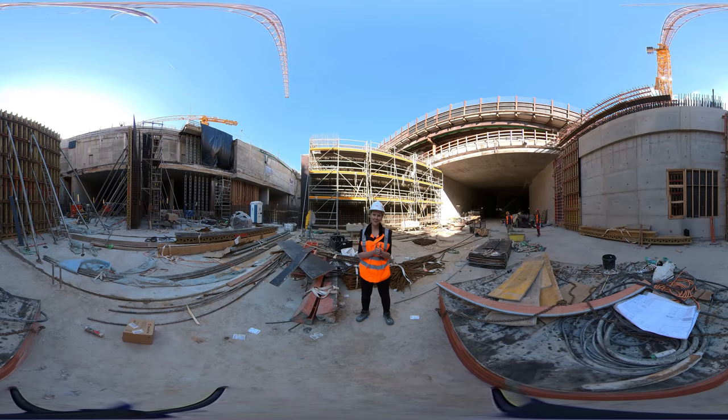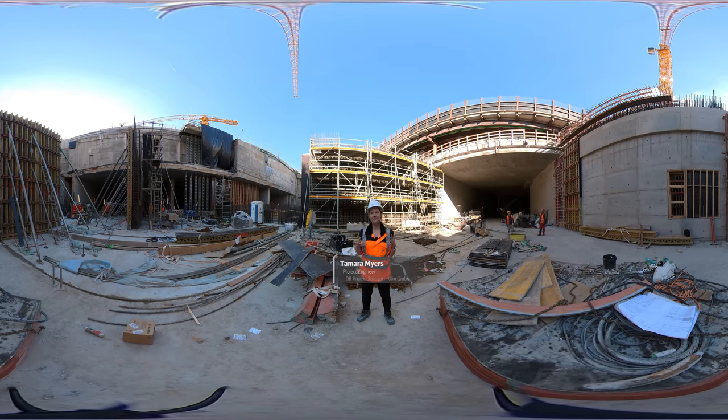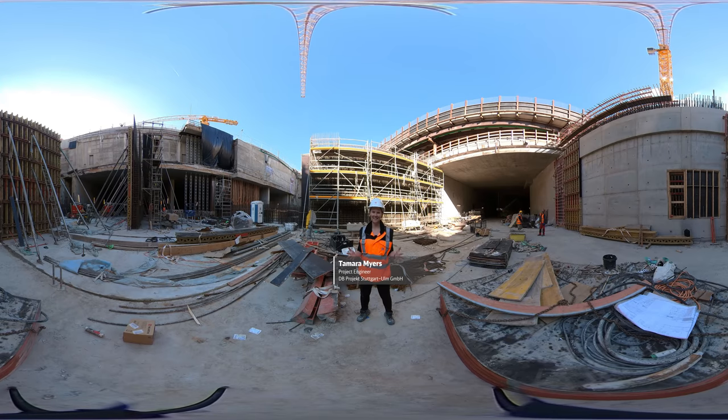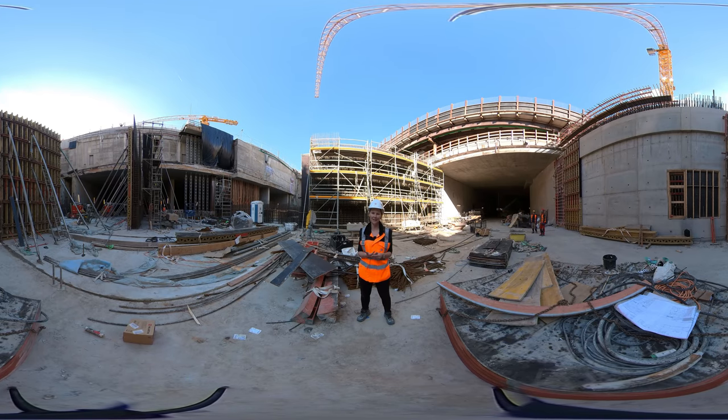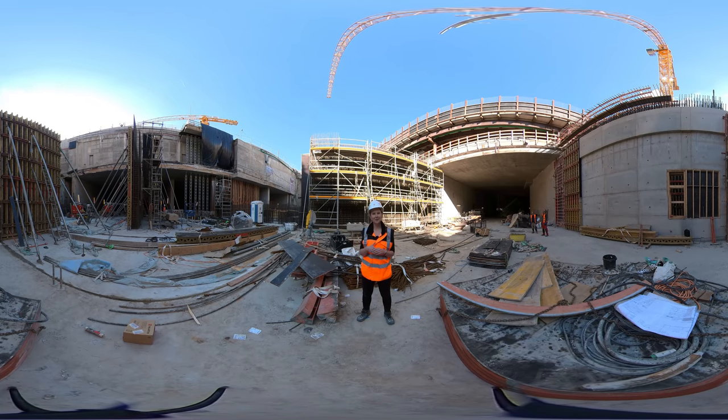I very much enjoyed taking you on this tour today. I hope you've enjoyed my Australian accent and learned a little bit about the project — I very much enjoy working on it every day, and it's really a project of a lifetime. If you'd like to learn more, we have links below, and please click like if you enjoyed the video. Have a great day, bye!